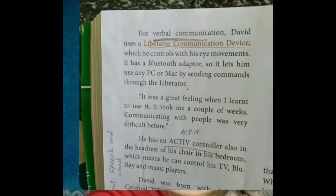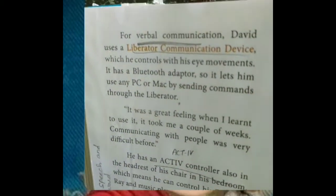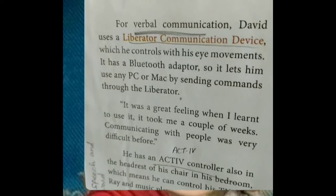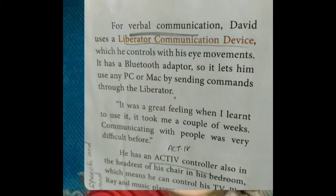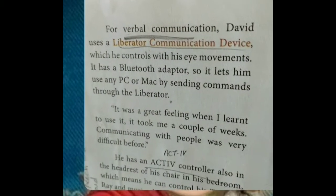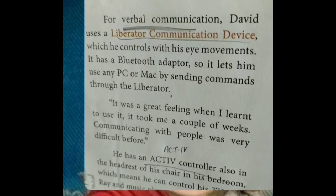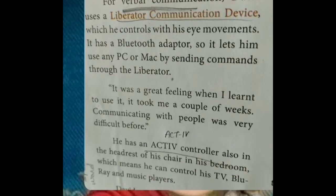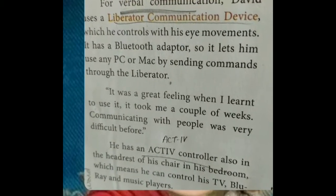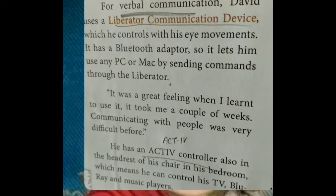For verbal communication, David uses a Liberator communication device which he controls with his eye movements. It has a Bluetooth adapter so it lets him use any PC or Mac by sending commands to the Liberator. It was a great feeling when he learned to use it — it took him a couple of weeks. Communicating with people was very difficult before knowing the Liberator communication device.